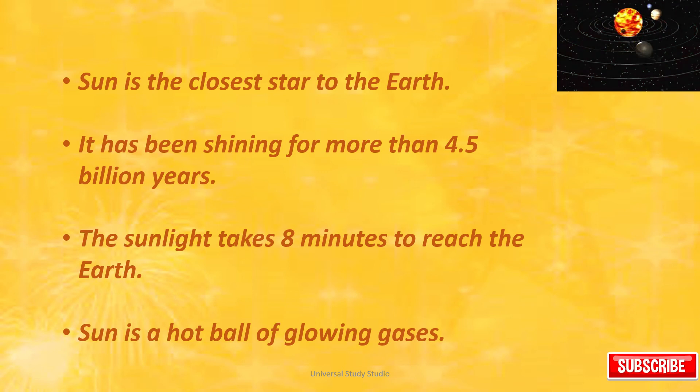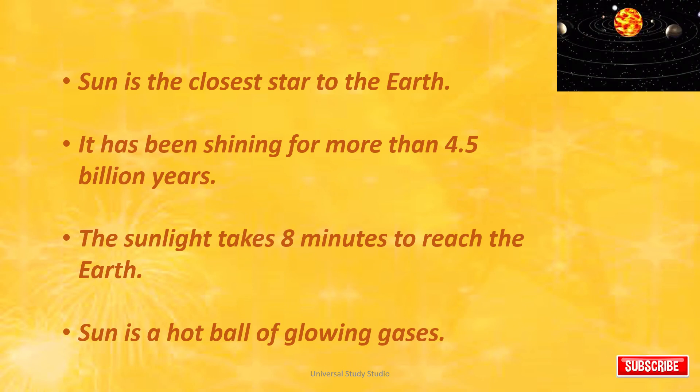The Sun is the closest star to the Earth. It has been shining for more than 4.5 billion years. The sunlight takes 8 minutes to reach the Earth.